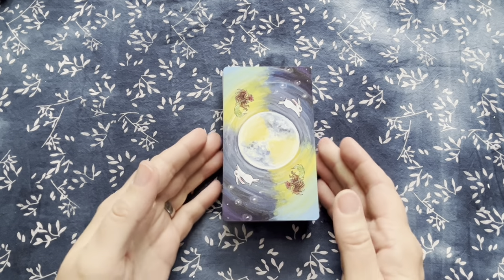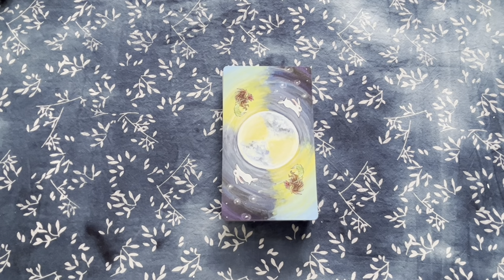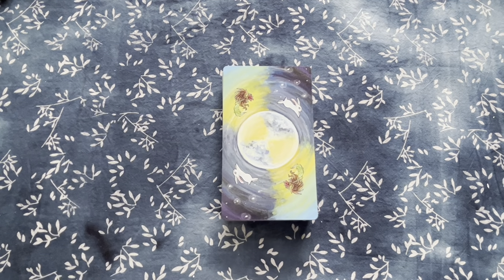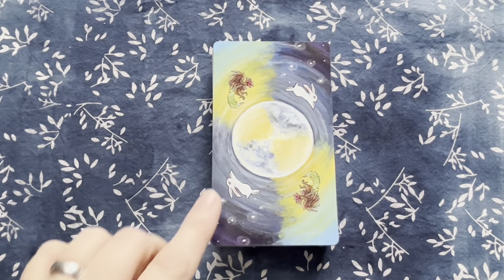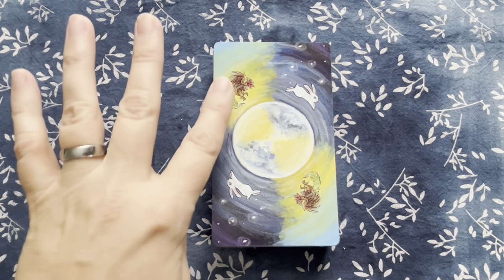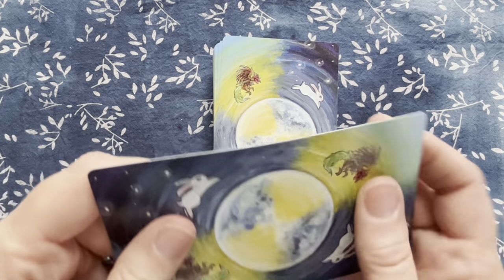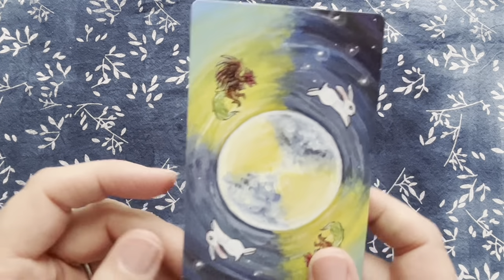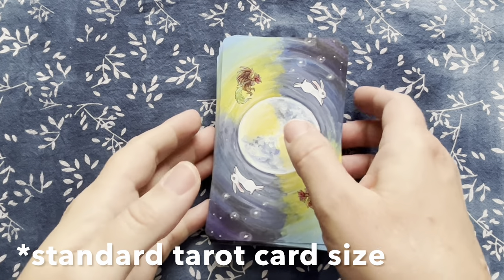If you have this deck and you're watching to see what the borderless edition looks like — the backs are different from the original. The original seems to have some wavy brown lines. Zooming in, it looks like she may have changed the rabbit and the rooster slightly. The cardstock feels the same as the original — thin but not super thin, still has some body to it. The deck looks a little narrower and maybe a little longer than the original, basically standard playing card size — she just trimmed the borders off.